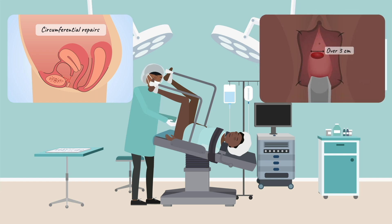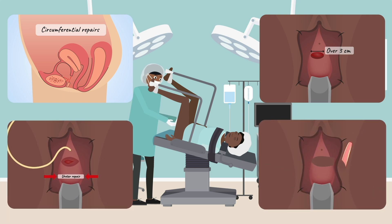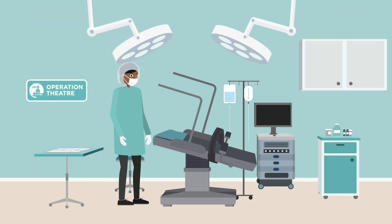An advanced surgeon will be comfortable repairing the ureters when necessary and can also undertake vaginal reconstruction using tissue or muscle flaps to avoid shortening the vagina when repairing a fistula.